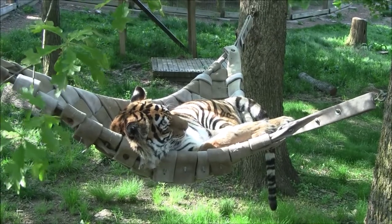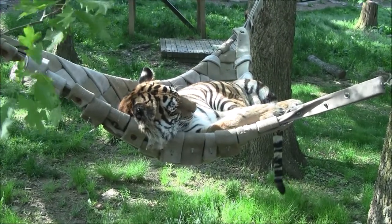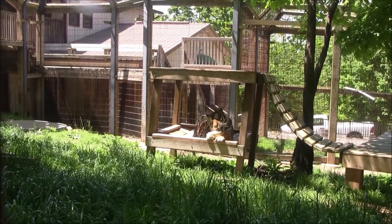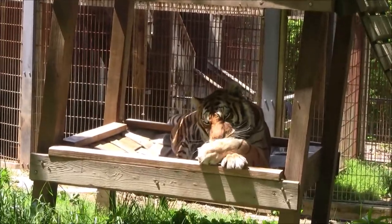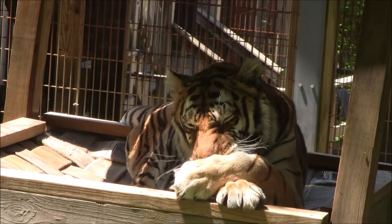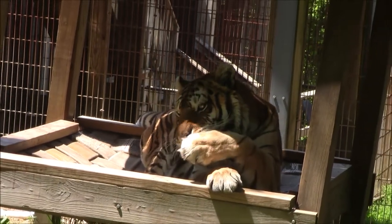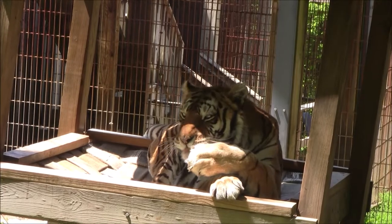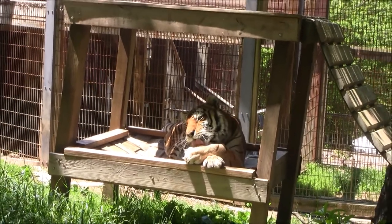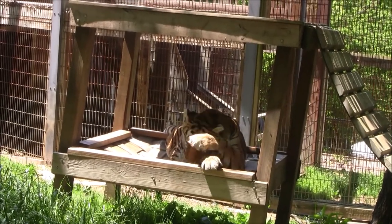That's pretty much everything about Thor. Now we will move on and go see what her sister Gracie is up to. So this is Gracie — she is one of our two females and Thor's sister. Like Thor, she was rescued from Exotic Animal Paradise, and she still does carry a few more scars with her. If you look at her eyes, you'll see that they're kind of a cloudy white color.